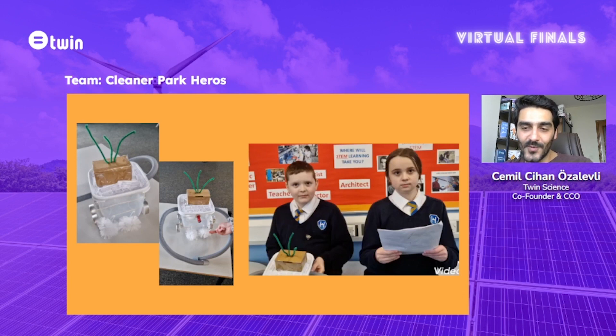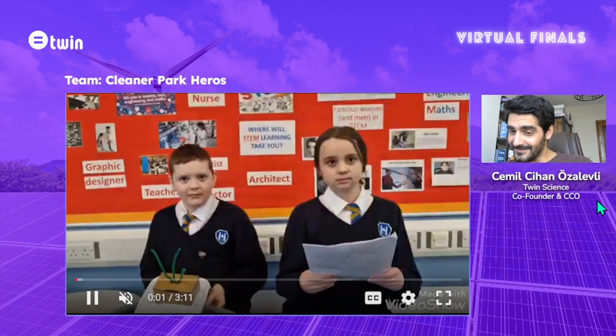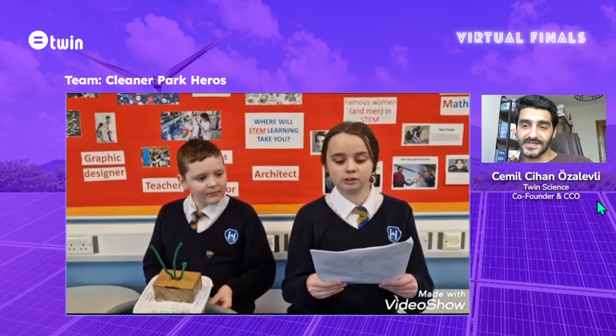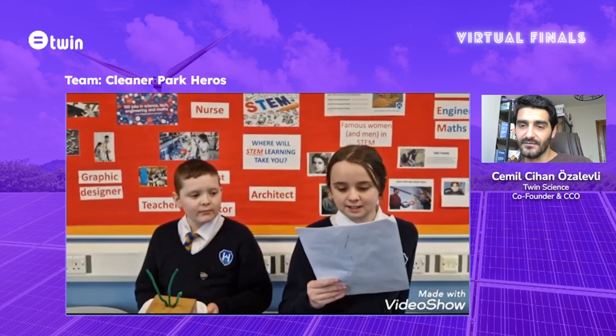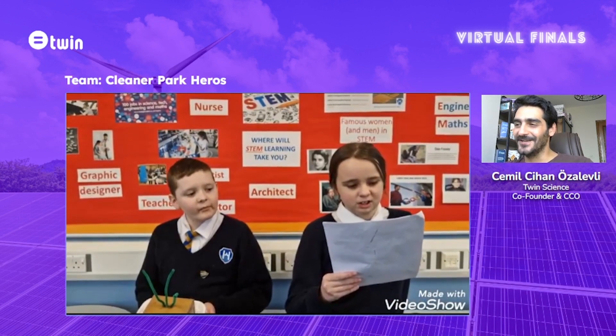Our last project comes from Cleaner Park Heroes — a perfect project to clean the parks we enjoy. We want to give the badge of STEM Thinkers to Cleaner Park Heroes, as this team produced a solution to a problem with a STEM perspective, and the STEM perspective has been successfully applied in the design processes of the product. I congratulate the Cleaner Park Heroes for their efforts in developing this special project.